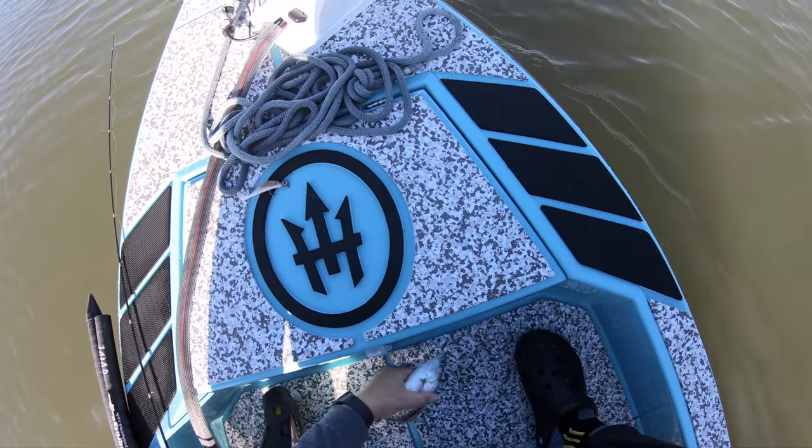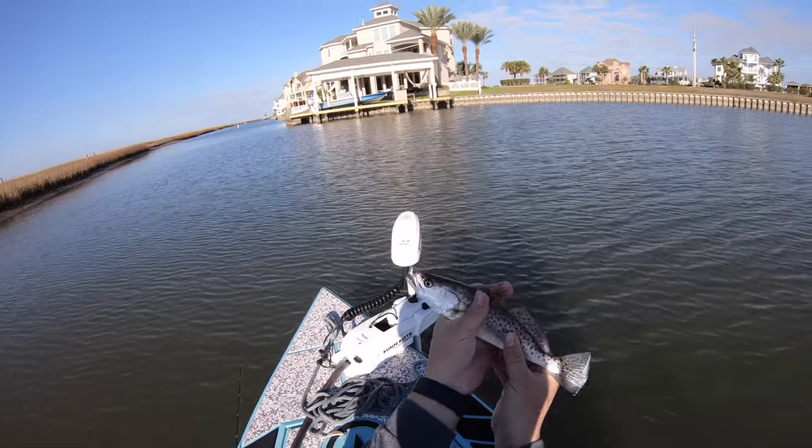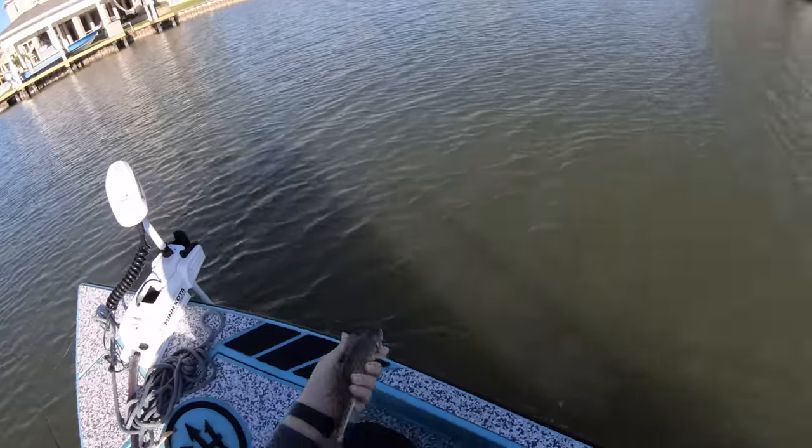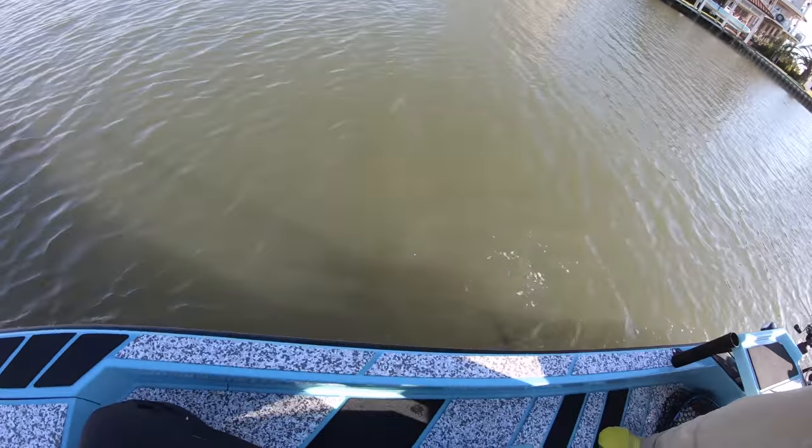He's a healthy dink though. You can tell that this guy, when he grows up, is going to be strong and big. Yeah, look at them. Perfect size. Fat little dink. Little dink to go. Okay, we're going to spot lock it here.